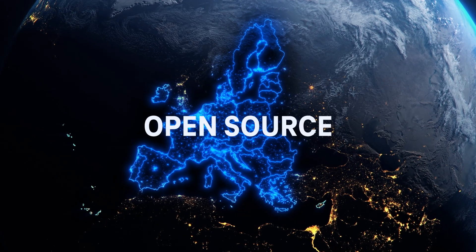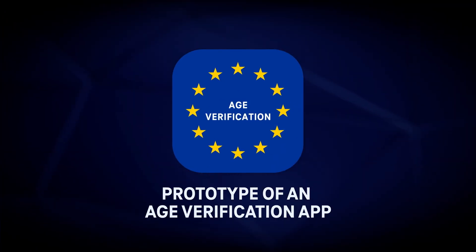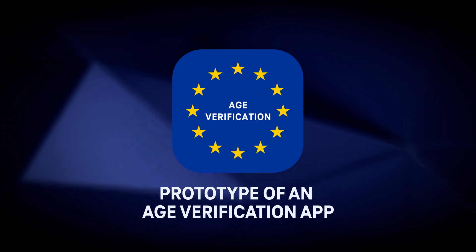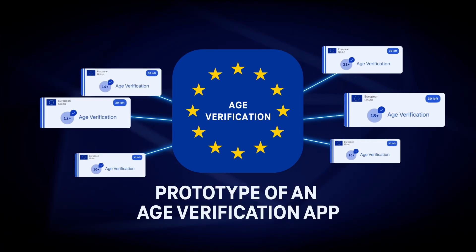They can customize the open-source solution to their needs. The prototype of an age verification app will provide trustworthy evidence that the user is over a certain age. Deployers of the app can also set the proof of age to a different level depending on national law and use cases.